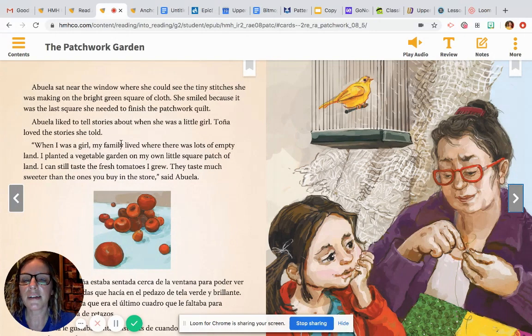Abuela sat near the window where she could see the tiny stitches she was making on the bright green square of cloth. She smiled because it was the last square she needed to finish the patchwork quilt. Abuela liked to tell stories about when she was a little girl. Tanya loved the stories she told. "When I was a girl, my family lived where there were lots of empty land. I planted a vegetable garden on my own little square patch of land. I can still taste the fresh tomatoes I grew. They taste much sweeter than the ones you buy in the stores," said Abuela.